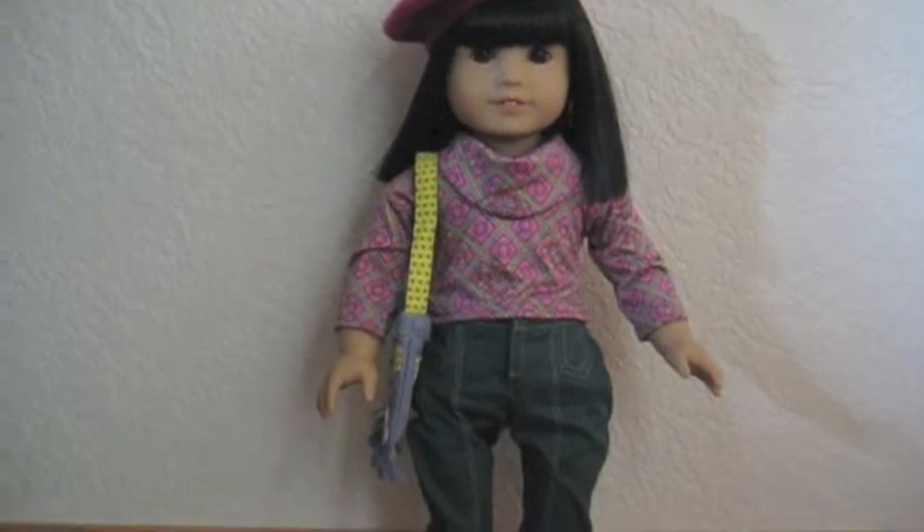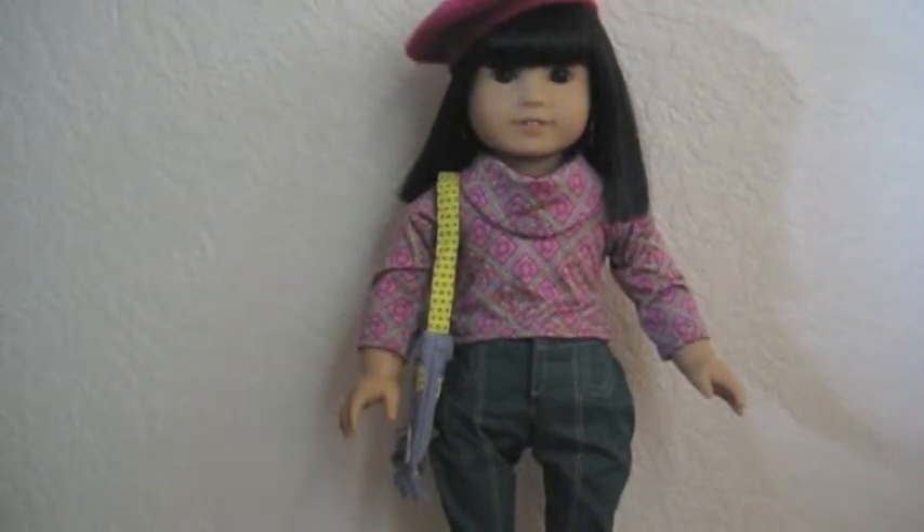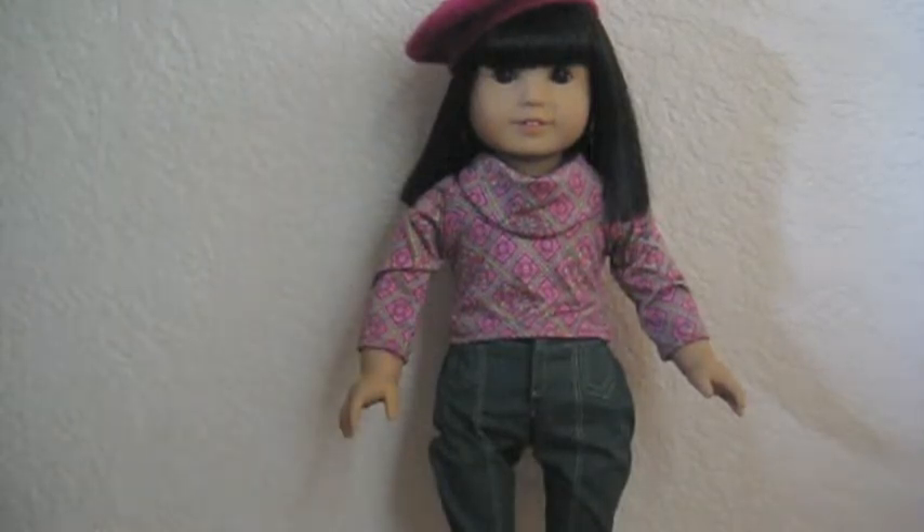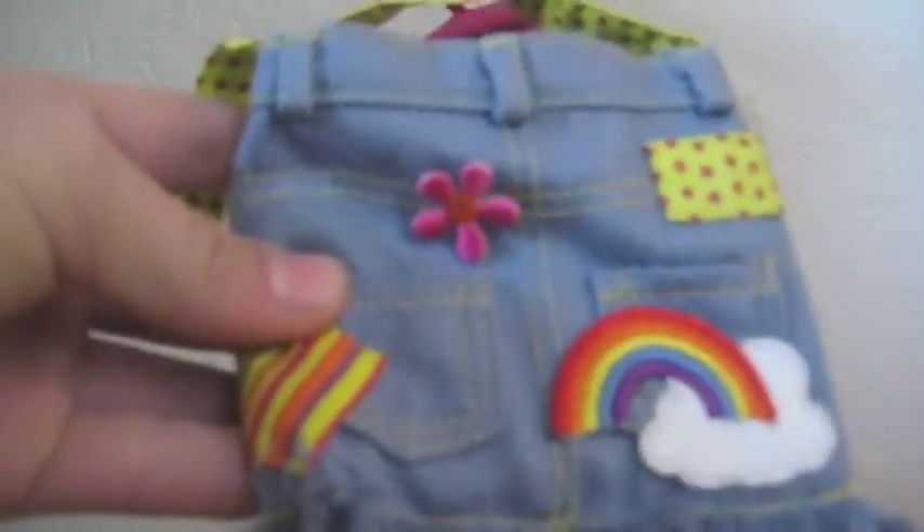It also comes with a handbag, which I really love a lot. It's a really adorable handbag. It has a rainbow on it with a cloud, which is adorable — I love that — and all these little patches. The pockets in the front don't actually work that well; you can put really tiny stuff in there, but they're kind of sewn up by the patches in the front.